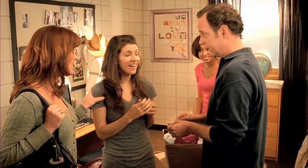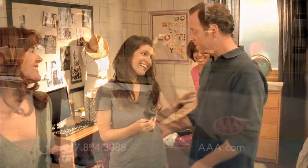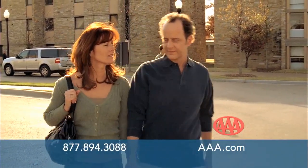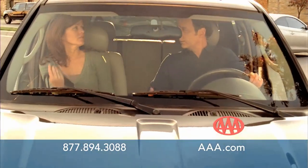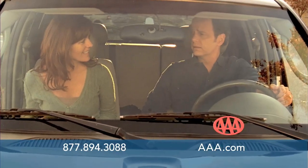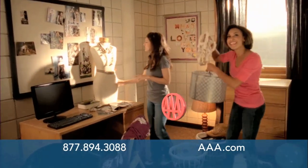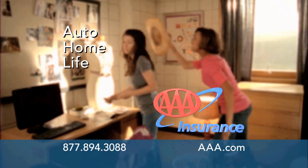Dad says he put the AAA insurance policy and membership information in the glove box, just in case anything should happen. They're really glad they switched their auto insurance to AAA — it saved them money and gives peace of mind knowing AAA will be there if her car ever breaks down. AAA Auto Insurance — for the ones that matter most to you. Give us a call today or talk to a AAA agent nearest you.